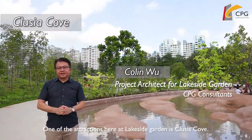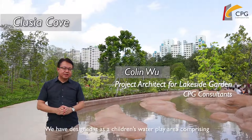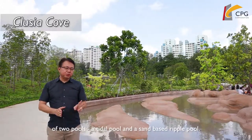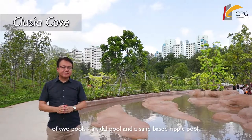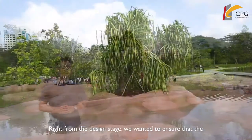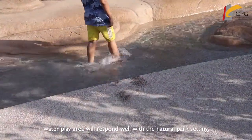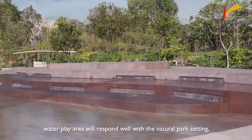One of the attractions here at Lakeside Gardens is Klusha Cove. We have designed it as a children's water play area comprising of two pools — a tidal pool and a sand-based ripper pool. Right from the design stage, we wanted to ensure that the water play area will respond well with the natural park setting.